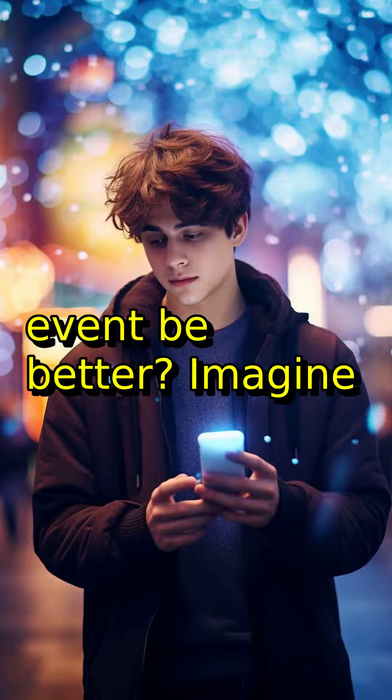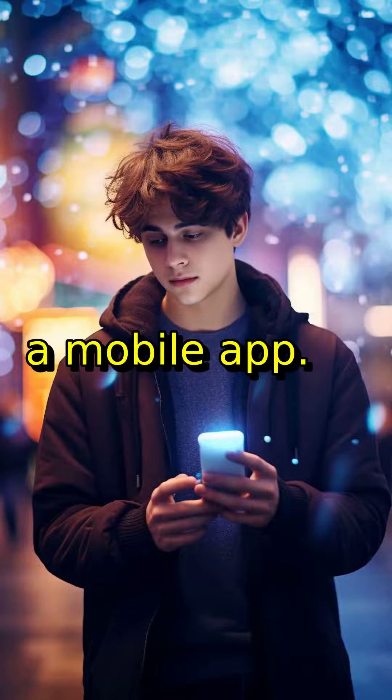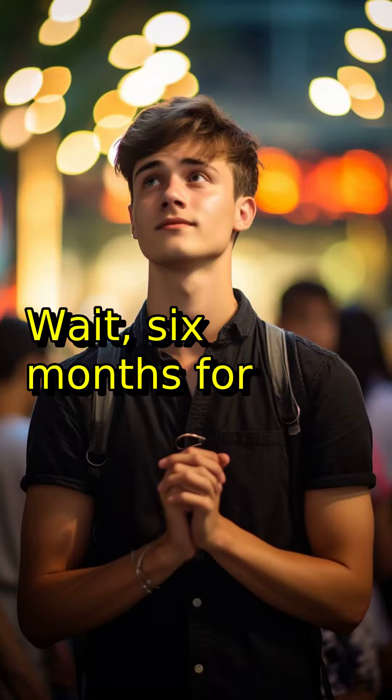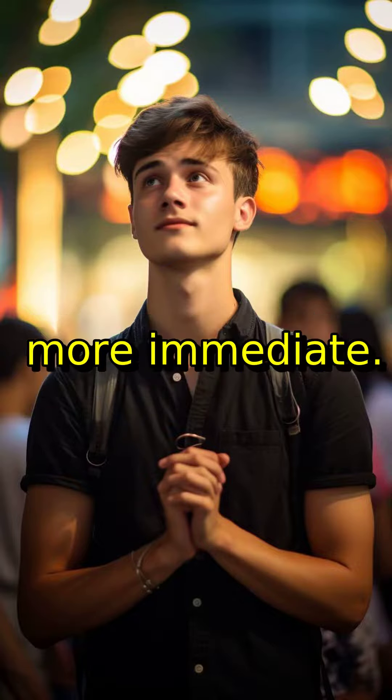But how could this event be better? Imagine if you could get updates, notifications, and even place pre-orders directly from a mobile app. Wait — six months for a developer to build that app? You'd miss all the excitement. You need something more agile, more immediate.